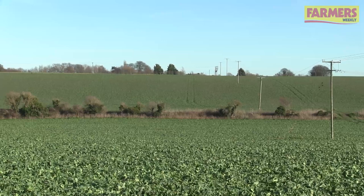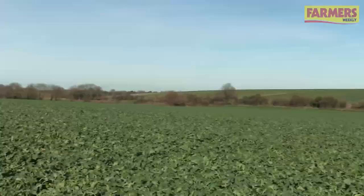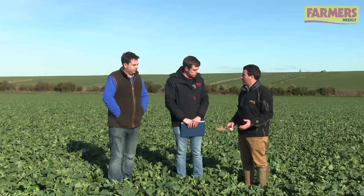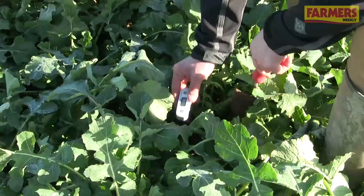You were telling me earlier the soil temperature here is about four degrees — but what temperature would you be waiting for? We'd like to be looking at sort of four to five degrees and climbing. So if we've got forecasts of warmer, sunny days, we can start to think about applying nitrogen.